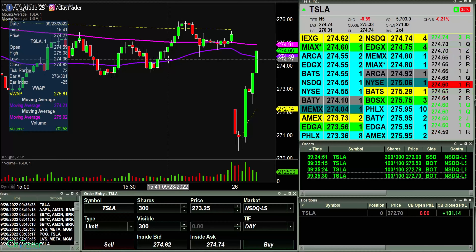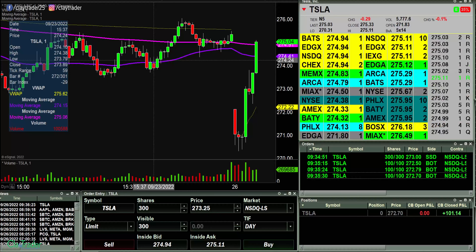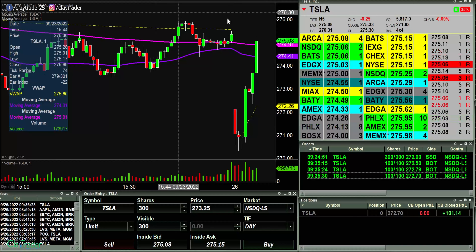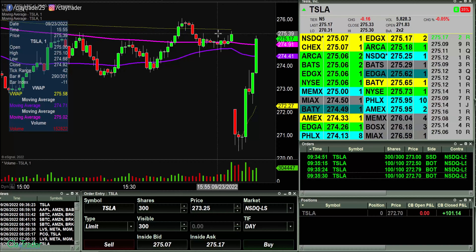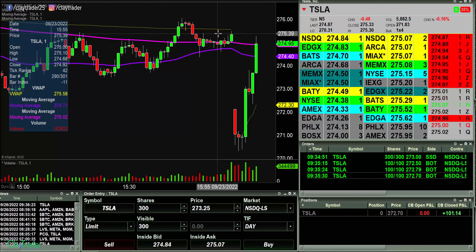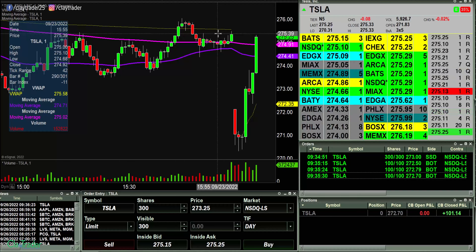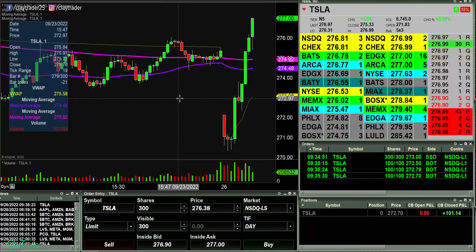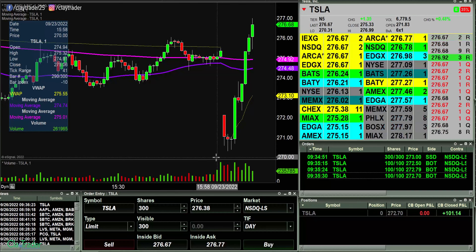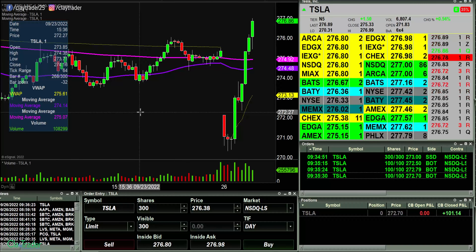I'm going to keep an eye on it, because this move is getting seemingly a little ridiculous here. Starting off the day now up a hundred bucks. Quick update on Tesla — unbelievable. It just continues to grind higher and higher. I'm still watching it, but there's just nothing.